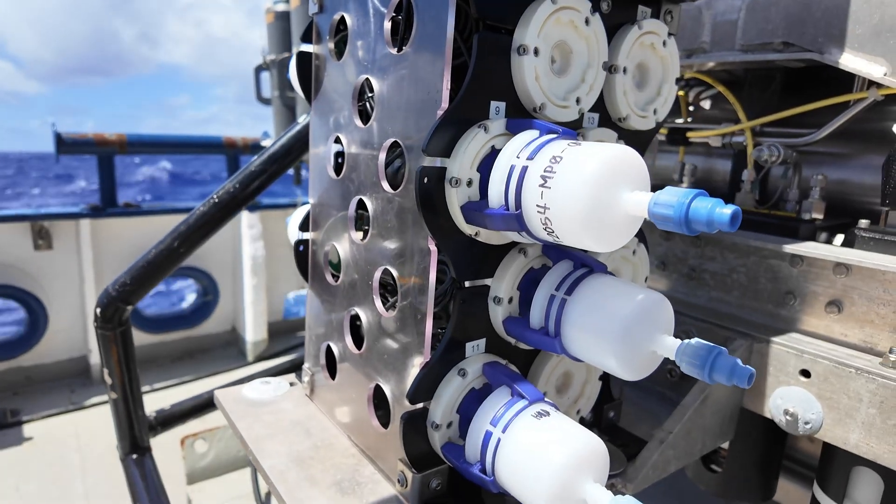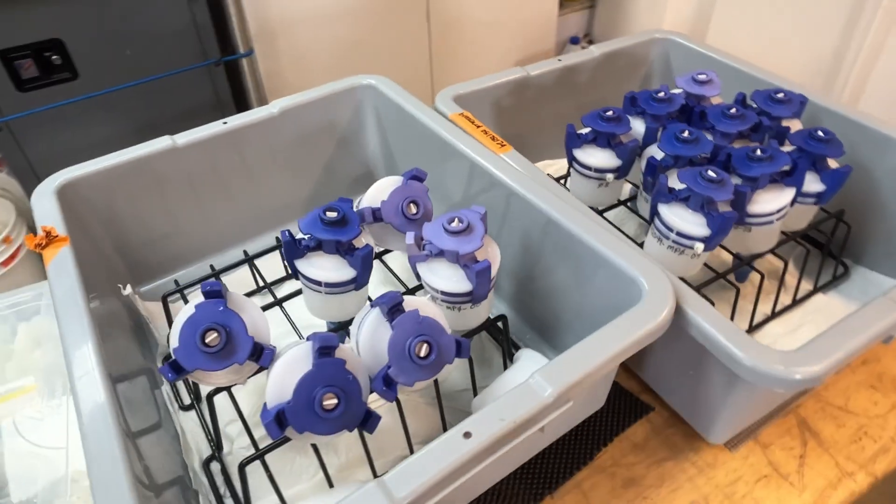Hi, I'm Jamie Zachariah with the Ocean Exploration Trust. Over the years, OET has been bringing out various technology from partners and collaborators to study and sample eDNA, or environmental DNA. But what happens to those samples when we bring them back to shore? Recently we visited collaborator Dr. Santiago Herrera at Lehigh University to see how he and his lab are using those eDNA samples to build a global database of deep-sea corals.